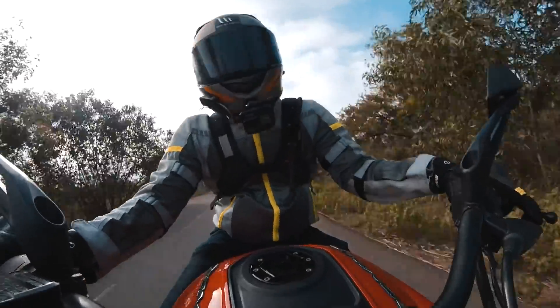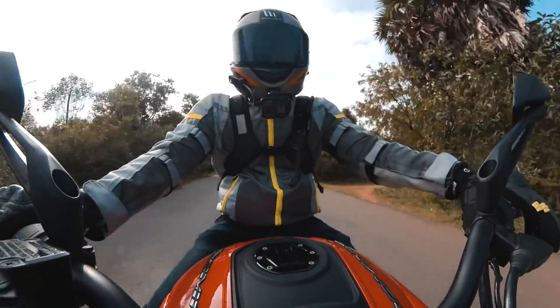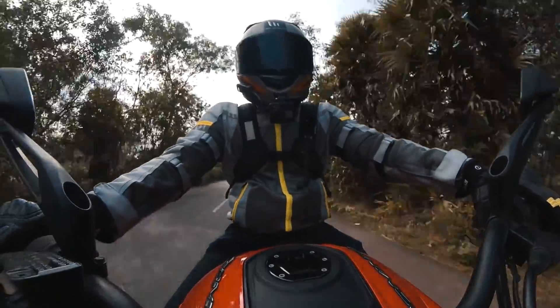In many ways, I feel like this 250cc segment is today what the 180 was about 10 years ago.